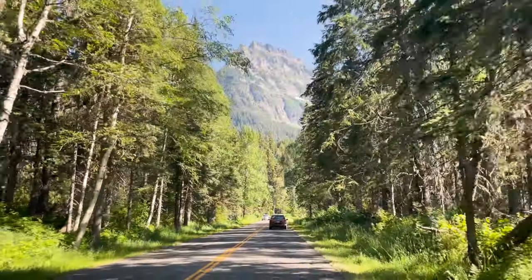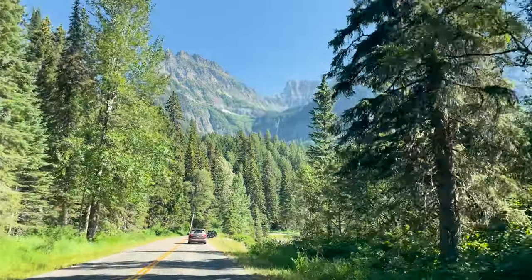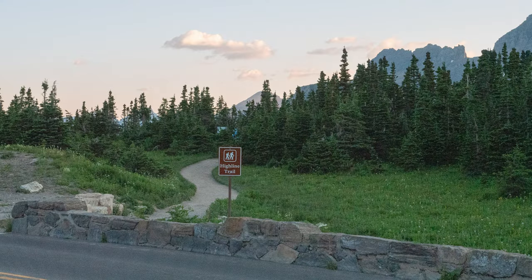If you're staying in the town of Whitefish, which sits to the west, it can take over 90 minutes to reach Logan's Pass, while it takes about one hour to get there from Many Glacier, which sits to the east. Once you've reached Logan's Pass and secured parking, you'll find the trailhead located just across Going to the Sun Road.